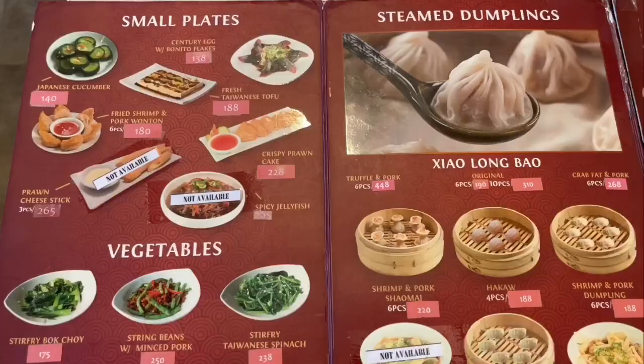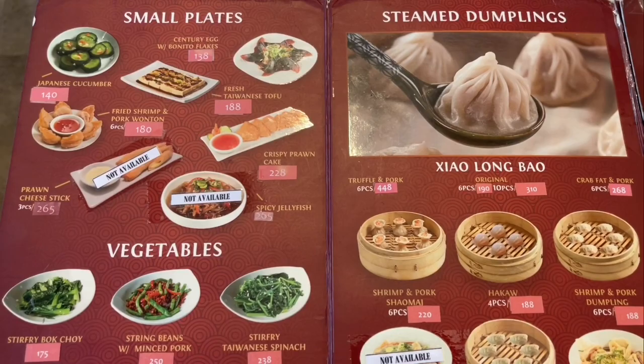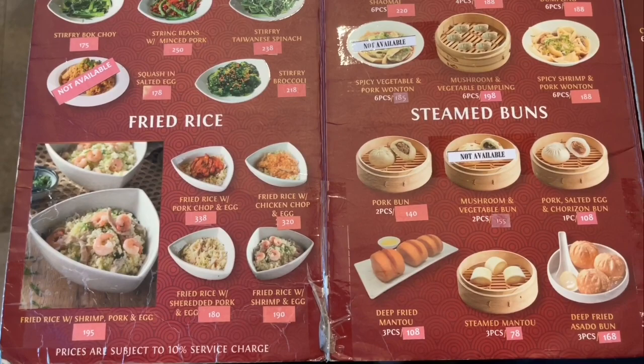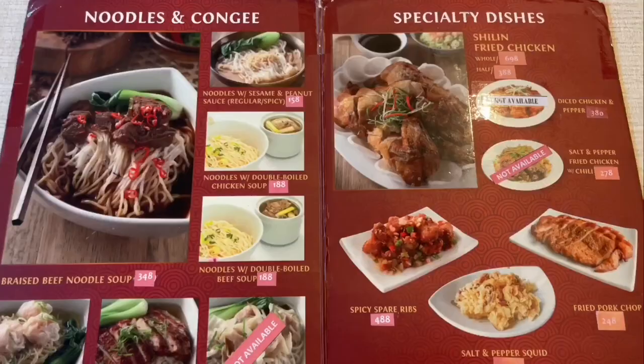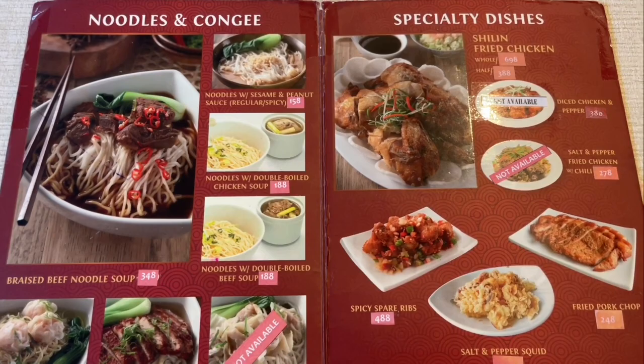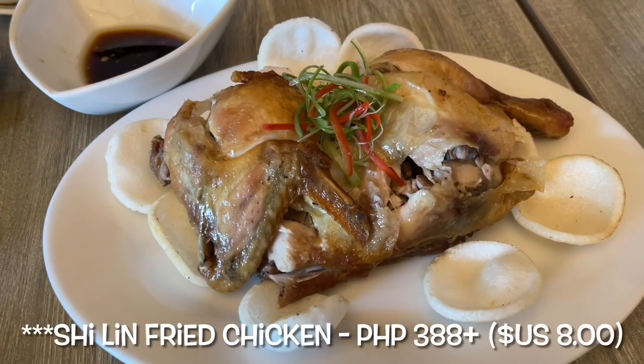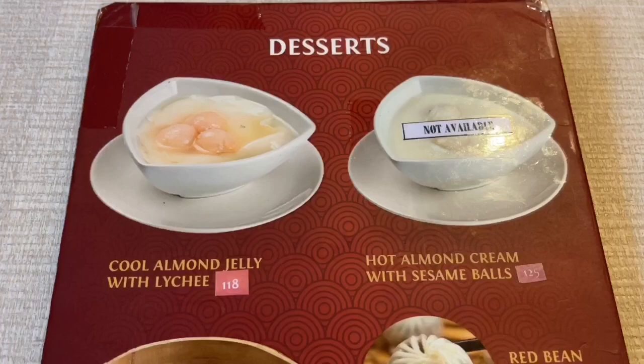We have been here over countless visits since they first opened, and we would highly recommend the original Shaolun Bao, truffle and pork Shaolun Bao, crab fat and pork Shaolun Bao, spicy shrimp and pork wonton, vegetable and pork dumplings, braised beef noodle soup, jellyfish, shrimp fried rice, stir-fried Taiwanese spinach, stir-fried bok choy, stir-fried broccoli, fried rice with pork chop, shrimp and pork wonton noodle soup, hot and sour soup, double boiled chicken soup, beef stir-fry with scallions, mapo tofu, congee with century egg and pork, fried mantau buns, and for dessert their almond jelly with lychee and salted egg custard bun.